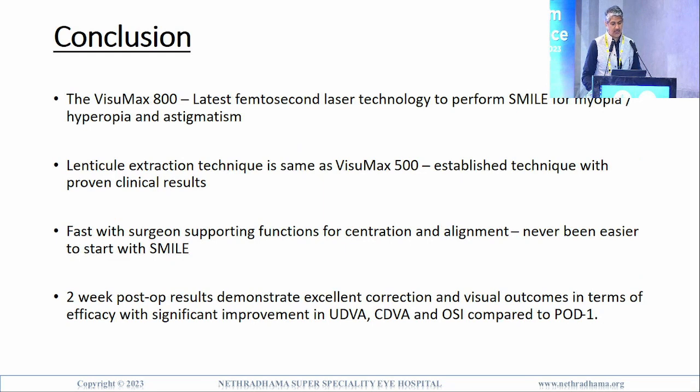To conclude: the VizumaX 800 is the latest femtosecond laser to perform SMILE for myopia; hyperopia will be shortly available and global hyperopia trials have been conducted. Lenticule extraction technique is the same as the VizumaX 500, an established technique with proven results. In a randomized comparative study of 1i500 versus 1i800, we found no difference in visual and refractive results. The only advantages of the 800 are that it is faster — 8 seconds versus 25 seconds — and it has surgeon-supporting functions for centration and alignment, making it much easier for beginners.